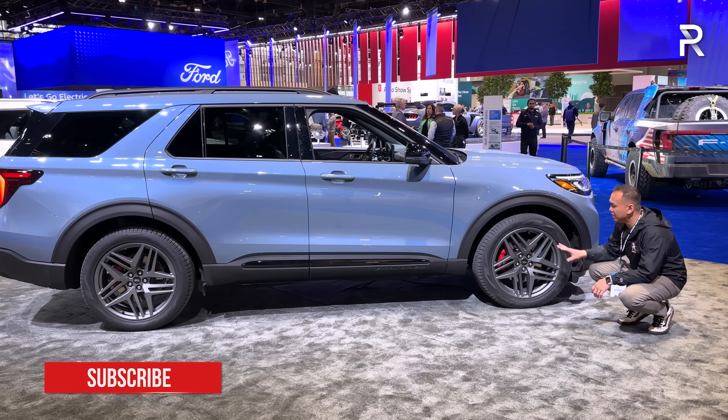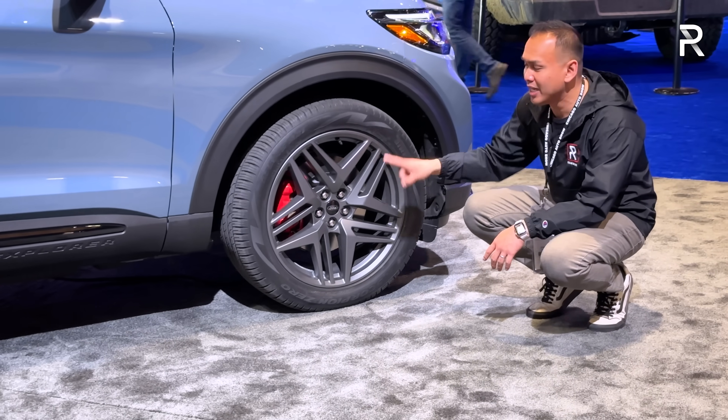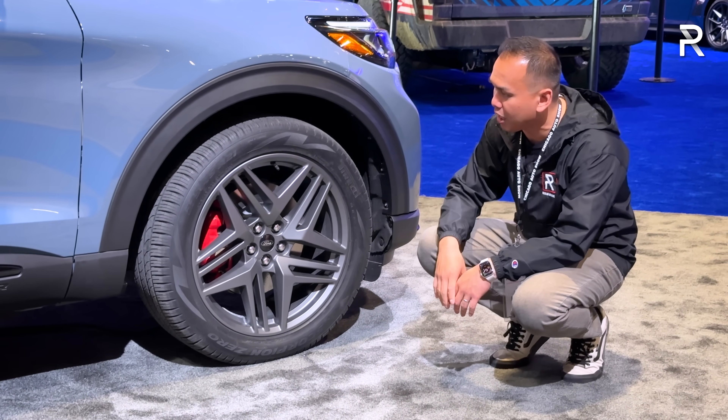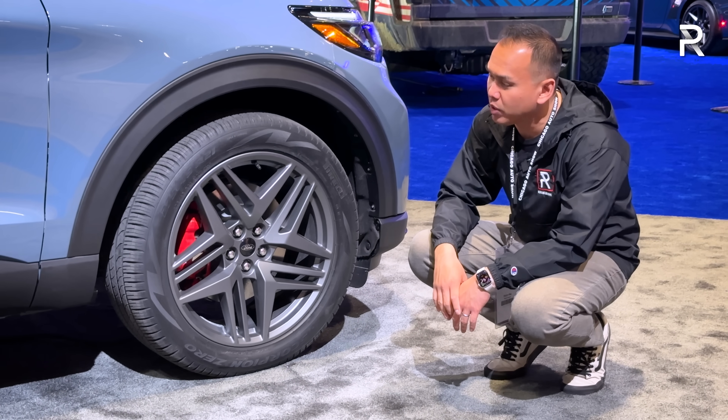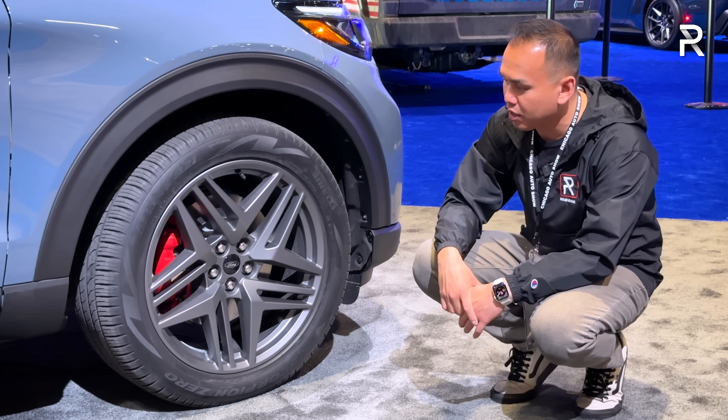You can see the wheels on the vehicle — these are a unique wheel you get with the ST. You can also get these wheels on the ST Line. The ST also gets upgraded brakes with red painted calipers. These are big tires: 21-inch wheels riding on 275/45 Pirelli Scorpio all-season tires.